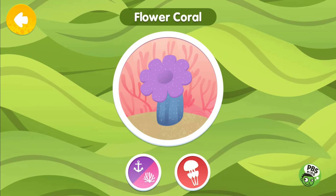Flower corals are animals that live in a group called a colony. Each tiny individual animal is called a polyp. The polyps open up at night to catch food from the water around them.